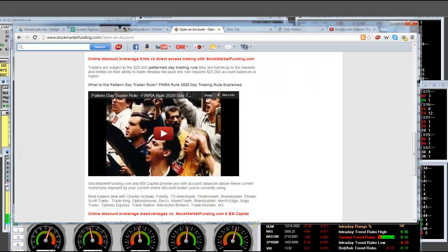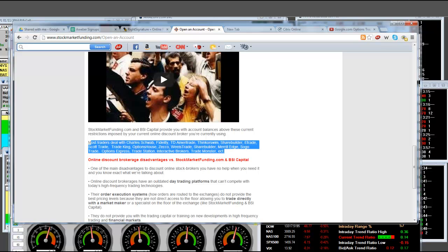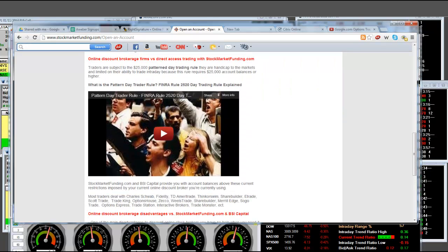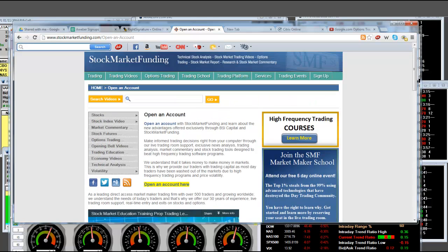Here, you will not have the pattern day trading rule anymore. All of these retail online brokers that I have highlighted in the video — Schwab, Fidelity, TD Ameritrade, Thinkorswim — your accounts will be subject to the $25,000 minimum pattern day trading rule. Look at that rule — it's a raw deal. And the thing about it is, you won't have that dilemma here. Once again, we will provide you the money.